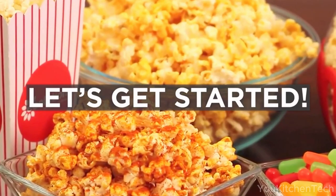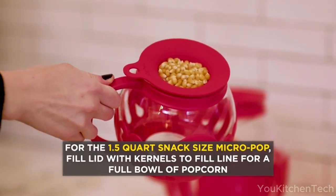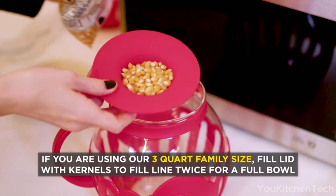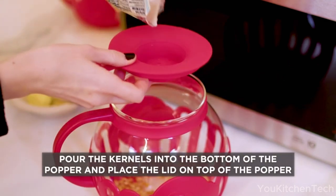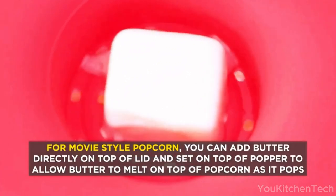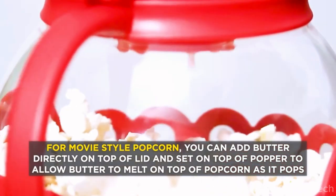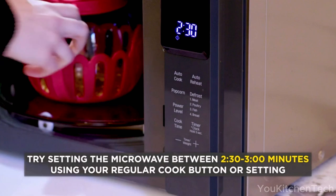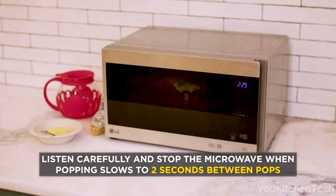Precision ventilation ports on each microwavable face funnel superheated energy waves for maximum efficiency, circulating warmth evenly across every corn kernel. To use: measure out the desired amount of popcorn kernels — generally one-third to one-half cup works well. Pour kernels into the popcorn popper and place the popper tray in the microwave on a microwave-safe plate to catch any overflow as popcorn expands.